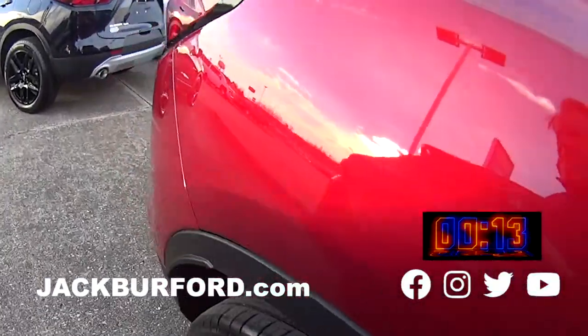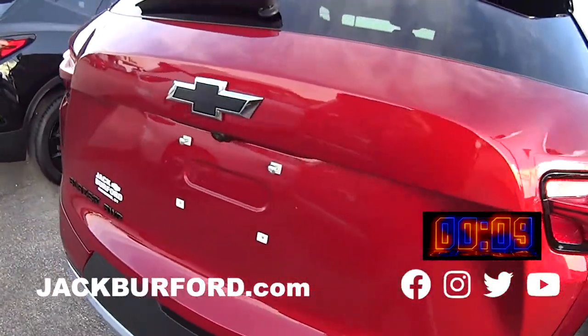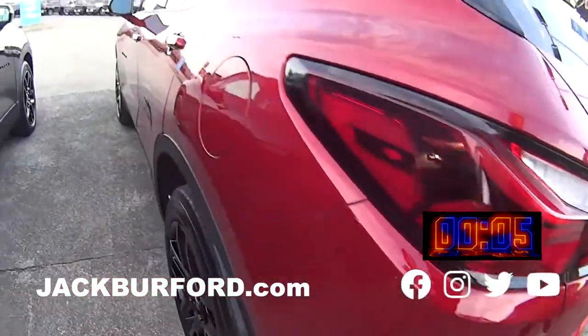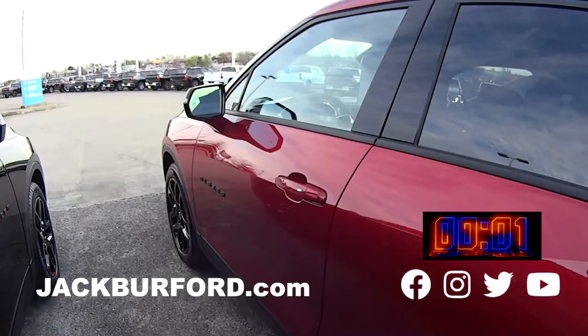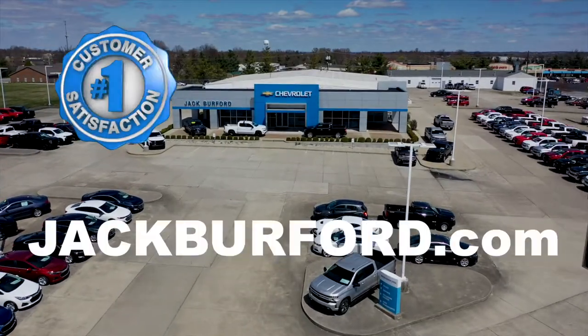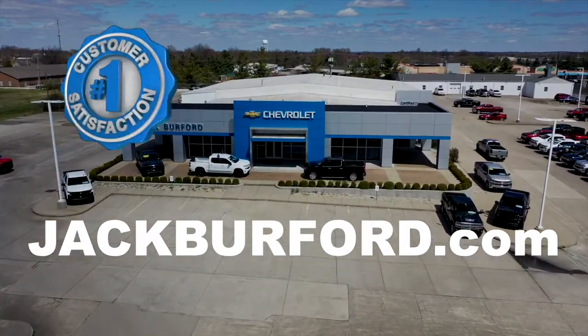This is a great car, it really is. Check us out at JackBufford.com or come in and see us today. We'll see you next time.